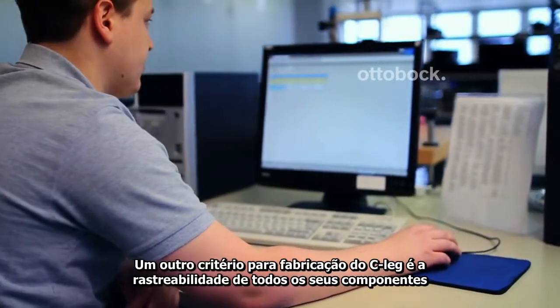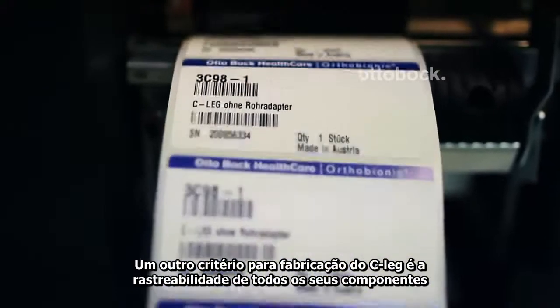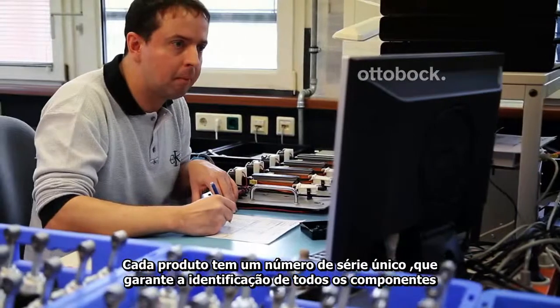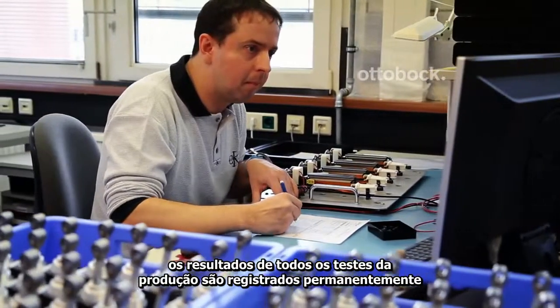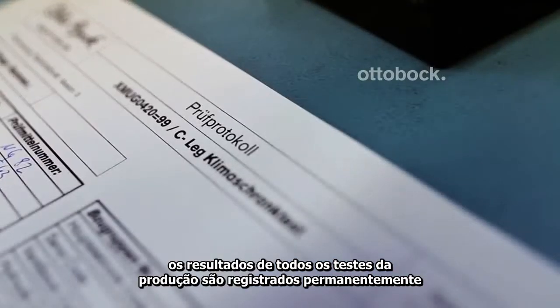Another quality criterion for manufacturing the CLEG is the traceability of all its components. Every product bears a unique serial number that ensures that all the components can be identified. The results of every testing step are recorded permanently in detailed production documentation.